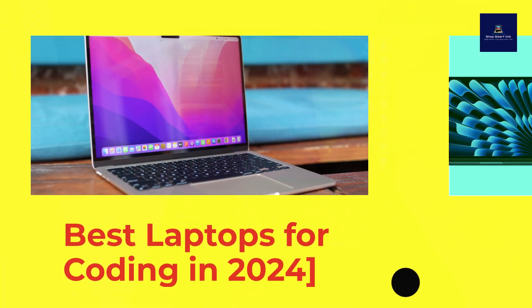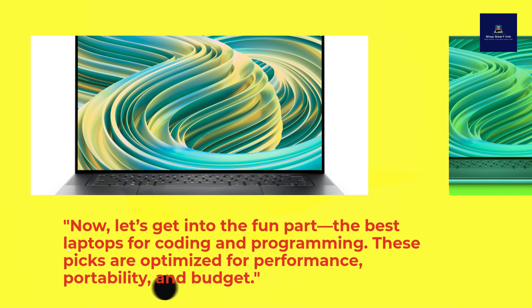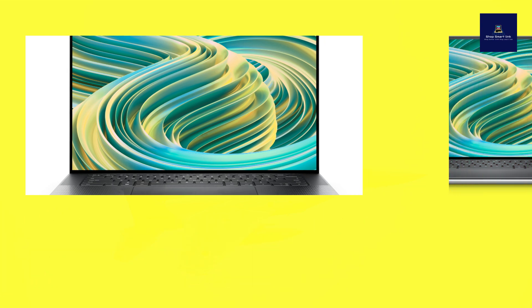Best laptops for coding in 2024. Now, let's get into the fun part — the best laptops for coding and programming. These picks are optimized for performance, portability, and budget.